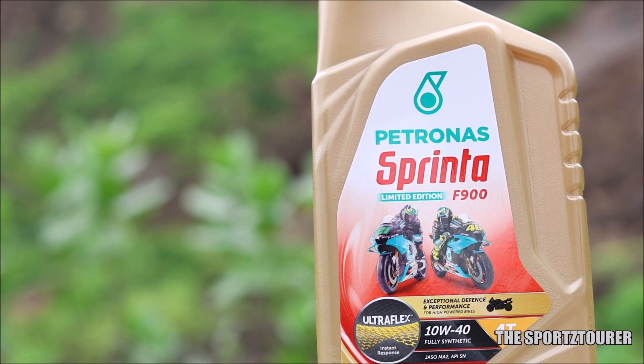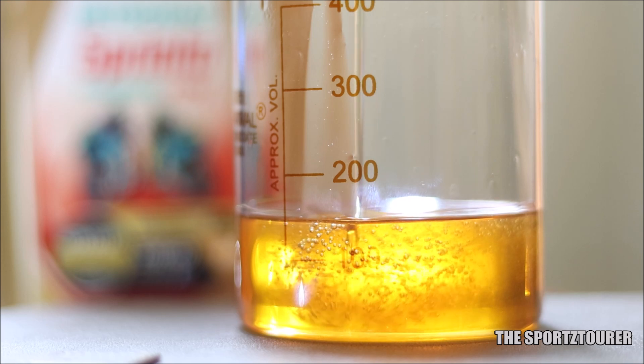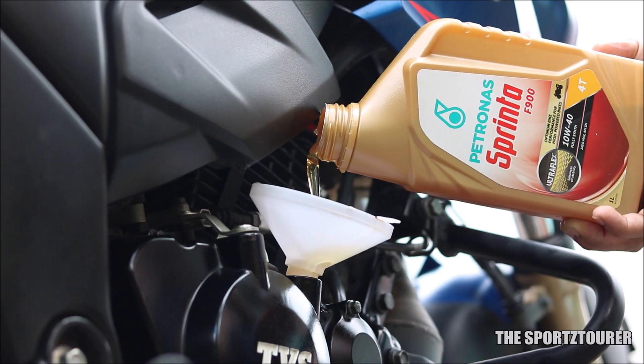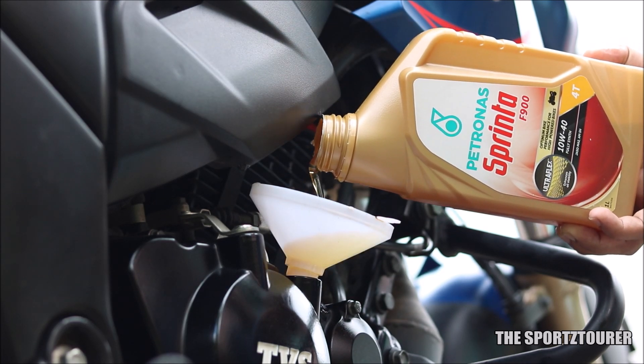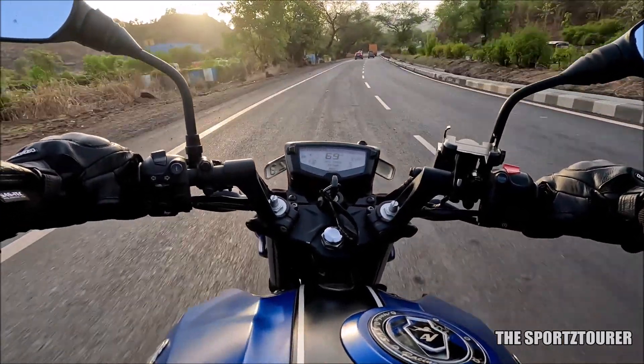So what happens to the Petronas Sprinti F900 10W40 after doing close to 6000 plus kilometers of riding in peak summer? A couple of months back, I did a lab test video on the fresh Petronas Sprinti F900 10W40, and now after doing close to 6000 plus kilometers, the used oil was lab tested. I will share the analysis along with the practical experience of this engine oil's performance.